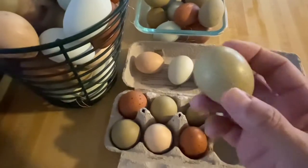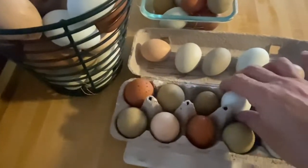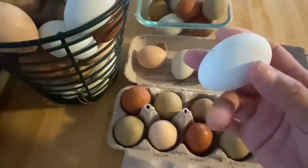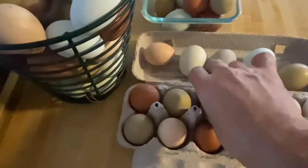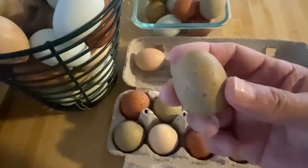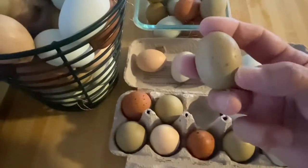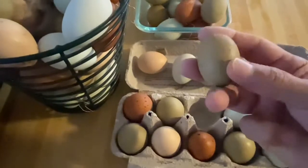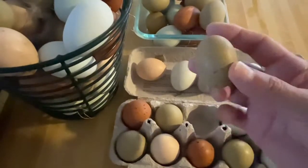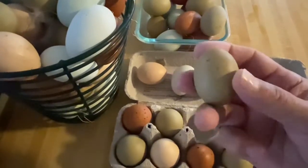This one surprised me — it's a new one. You can see it's real small, so it's a pullet of ours, but look — it's got speckles on it. It's a speckled olive egg. This was a cross between a Welsummer and an olive egger, or an Easter Egger — I think it was an Easter Egger. Isn't that cool?